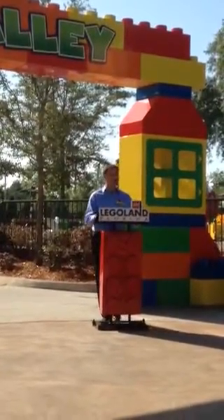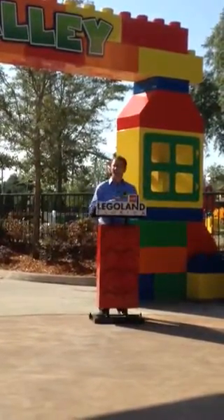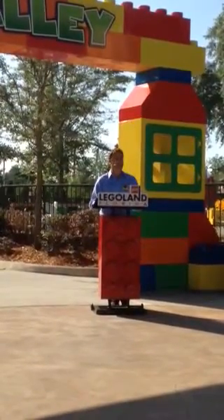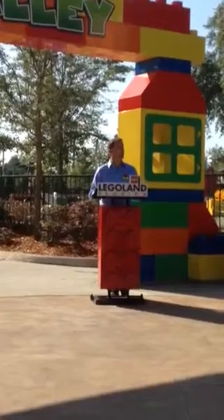We've also got Duplo splash and play, which is something that's come through in research all the time — that we can't get enough splash and play in our very hot Florida climate.